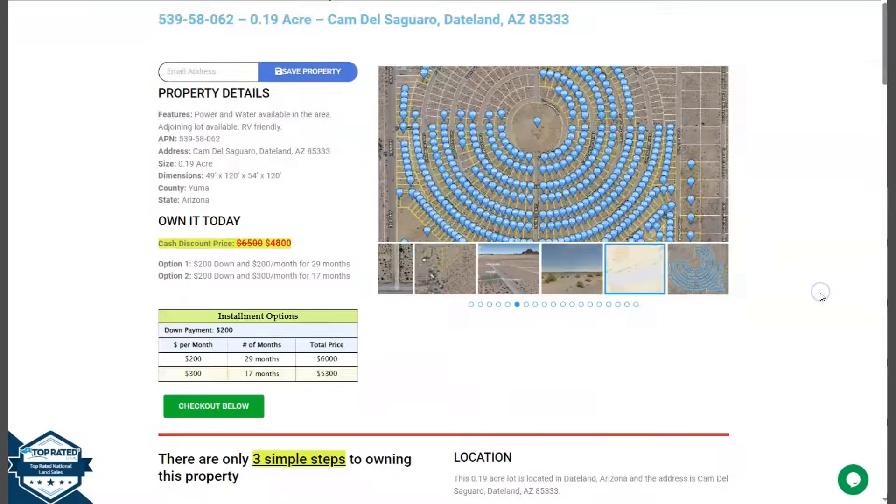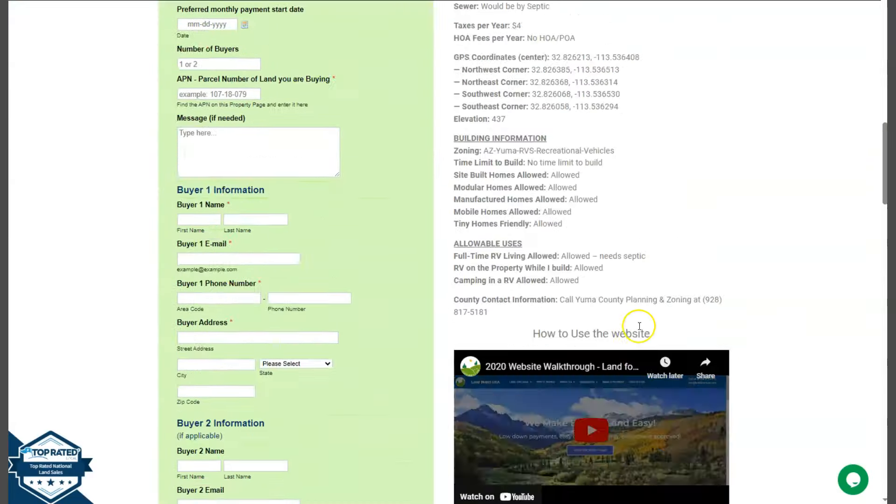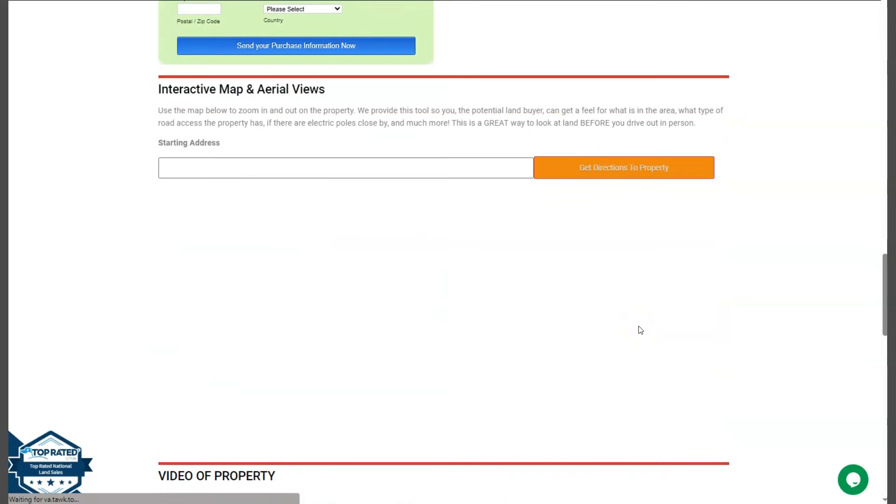Once you scroll down, you will see the property details and the green buyer's application form. We also have a full screen view of the lot if you want to take a closer look at this area.